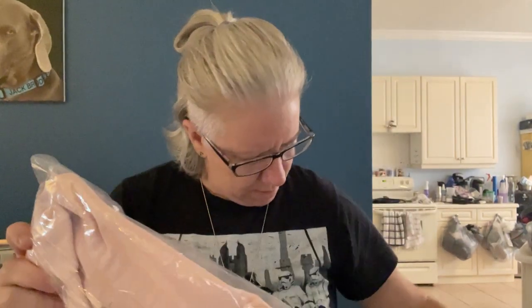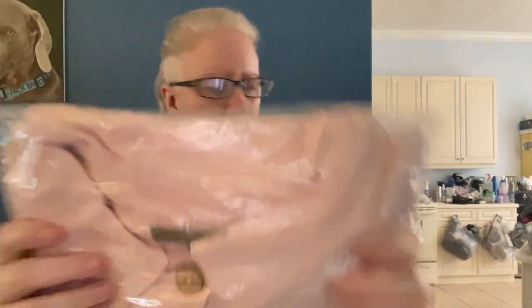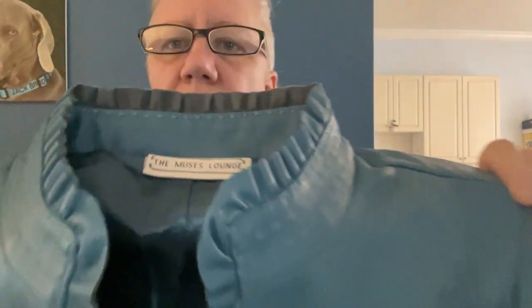Oh, this is another Nationals Denim and Company — like the blue one, but this one is green. And then this one looks like pleather — you guys see that? It's a pleather jacket and it's blue.